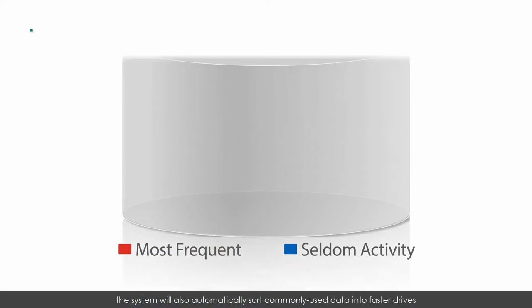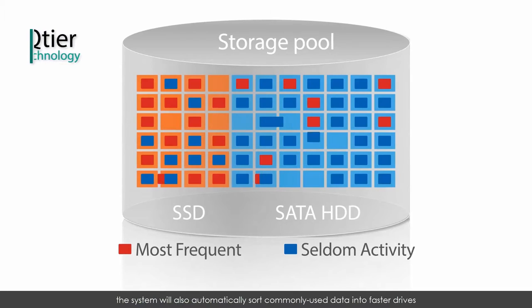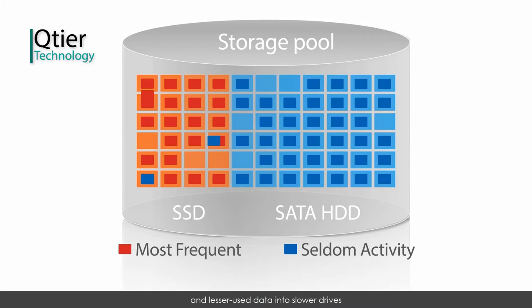Reinforced by QNAP's auto-tiering technology, the system will automatically sort commonly used data into faster drives and lesser used data into slower drives, providing a helpful hand in optimizing your day-to-day work.